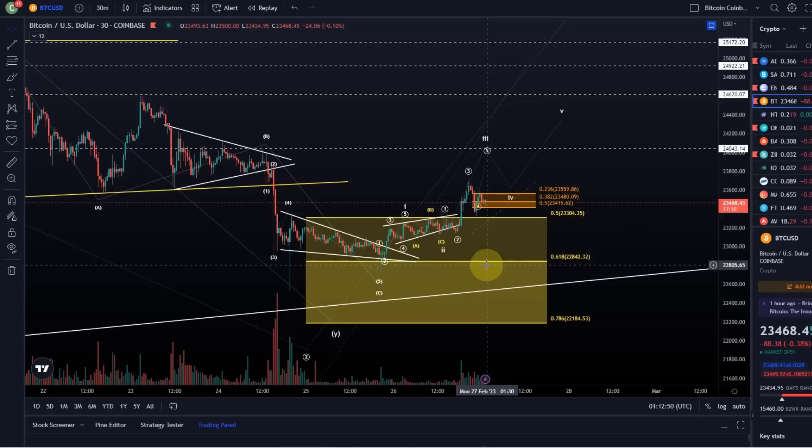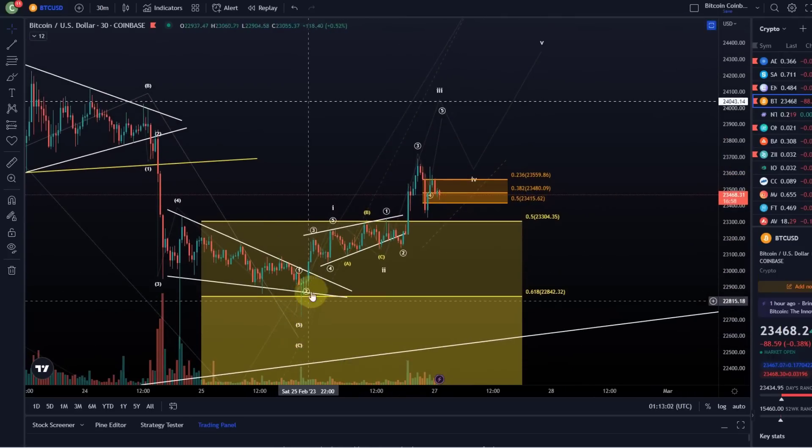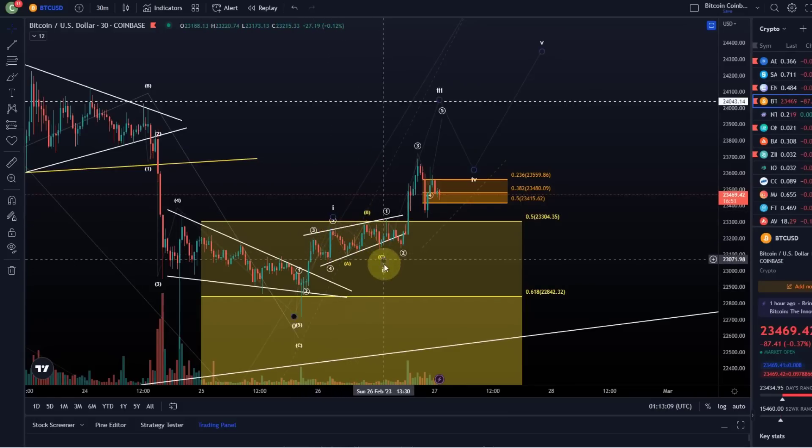There is an update. We want to talk about the lower degree wave count quickly because it starts to look like we are developing a triangle now. That would be good, honestly. We talked in the previous video about this could have been a five wave move up off the weekend low — five up, three down. I highlighted my concerns about this ABC structure, but it's a valid ABC structure. It's wave two. It is a running flat which unfolded here.